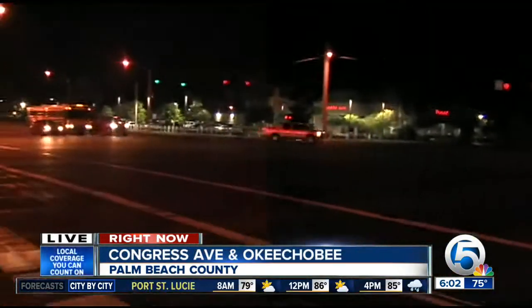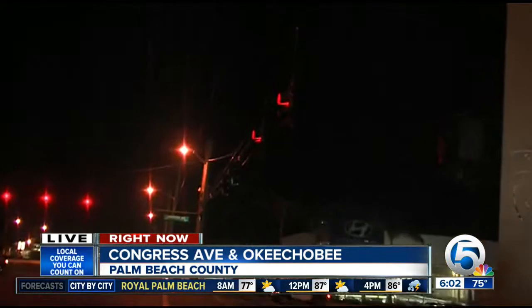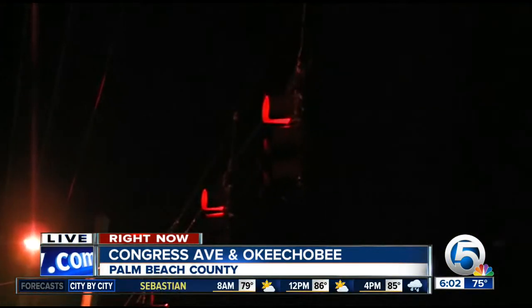Traffic and weather here at the intersection of Okeechobee and Congress are pretty calm right now. But you can picture in the event of a hurricane, these traffic signals and intersections can become quite dangerous as the signals actually bounce or even crash down.